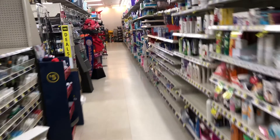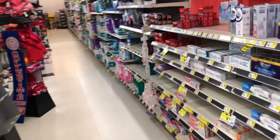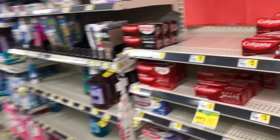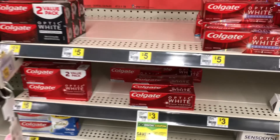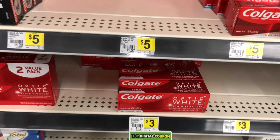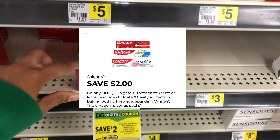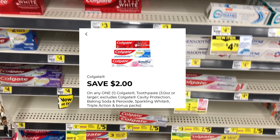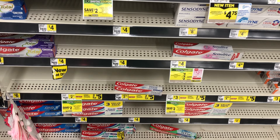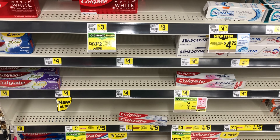We made our way inside Dollar General and the first thing we're going to grab is this Colgate toothpaste at $3, and we do have a $2 digital coupon. Let's get this added. Always cater it to your need — there are some at $2.75 that you can pick up and use that same $2 digital coupon.